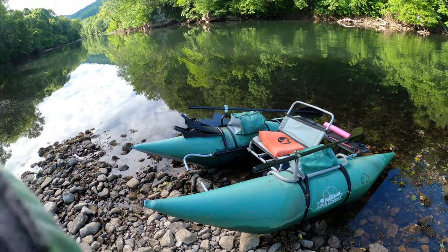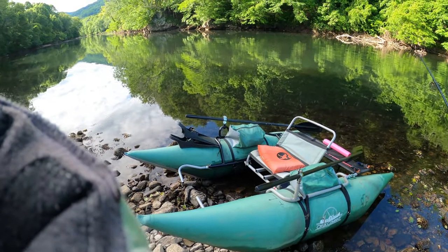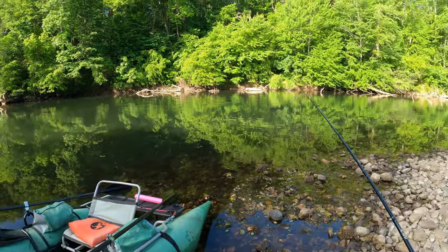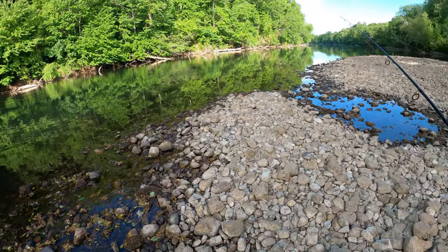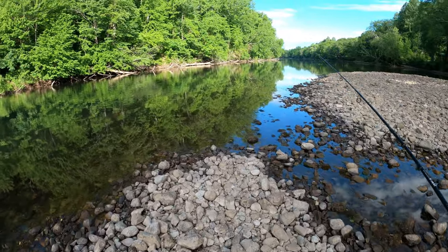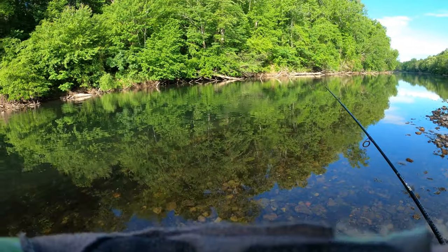Good morning, we're at the G Creek confluence and I've never seen the water this still. We kind of had a dry April, and it takes a while, but when they shut off the turbines the river actually stops. It is probably the nicest paddle I've ever done on this river — let's see if I catch something worth showing you.